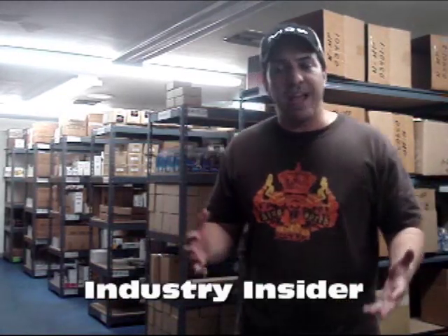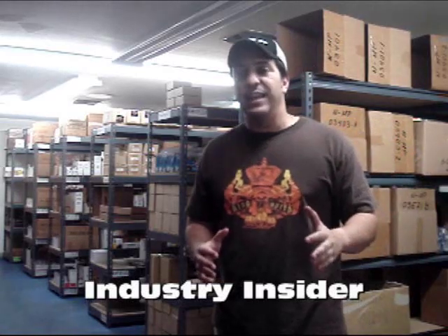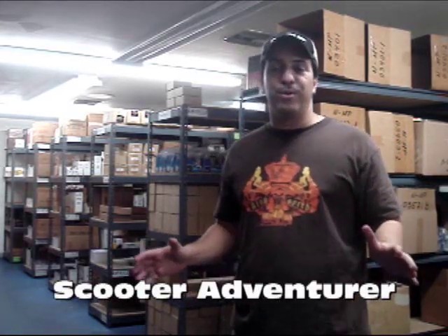If you look past the English and the broken English in that video, you're going to see that Songshen is an amazing company. Actually, I would go as far as to say it is one of the biggest in the world, if not the biggest in the world.